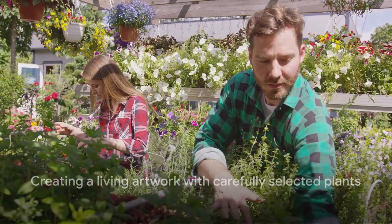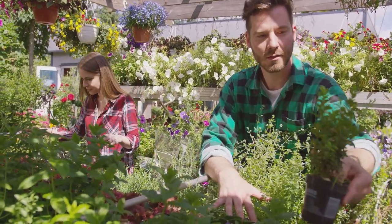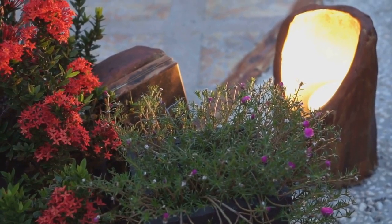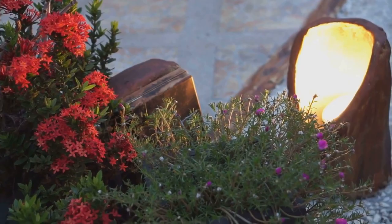Each plant is a brush stroke in the painting that is your garden. By carefully selecting and placing your plants, you're not just growing a garden — you're creating a living artwork, a personal paradise that speaks to your unique style and vision.